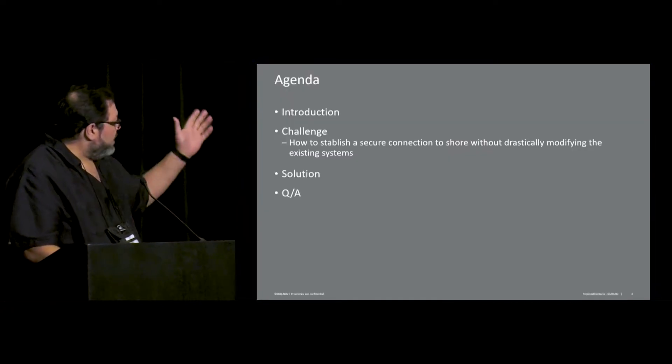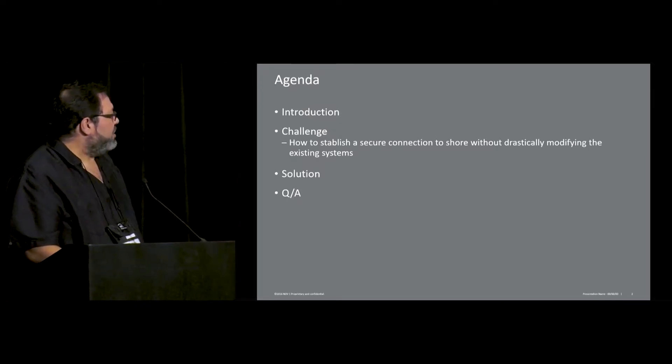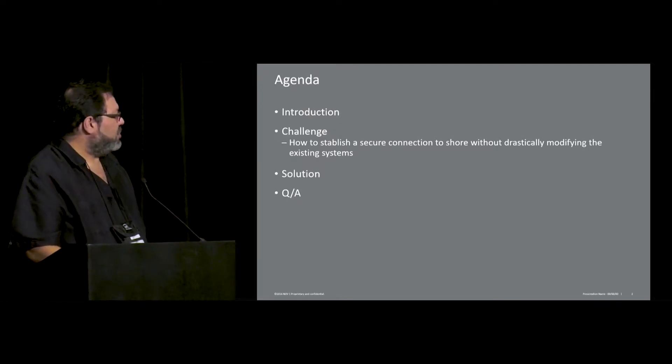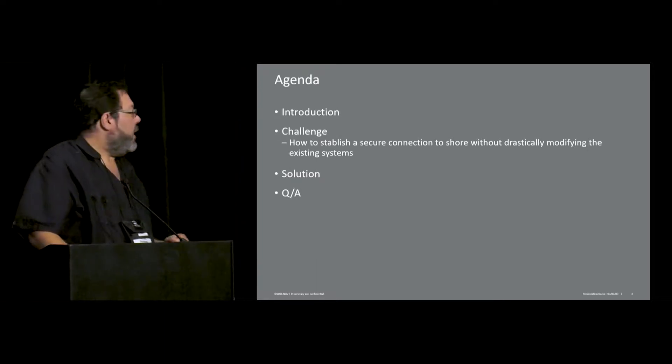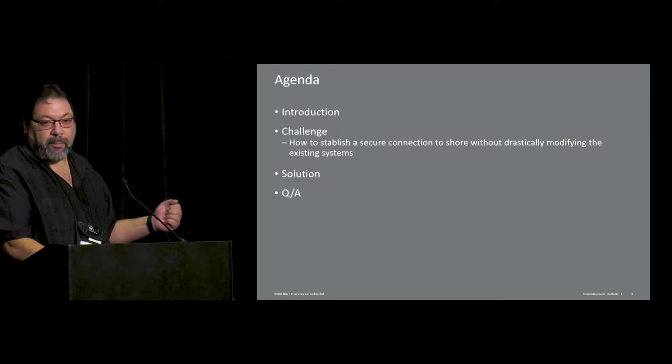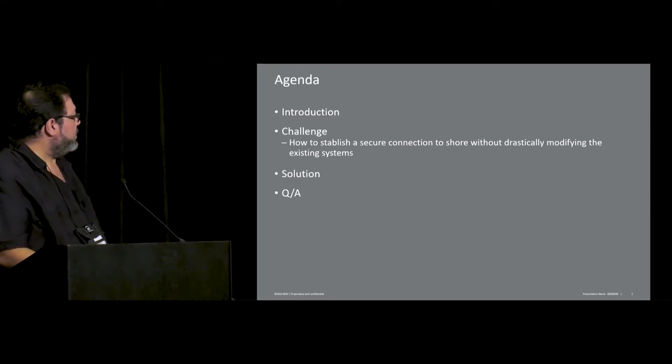So a small agenda that we have is a little bit of introduction, a challenge — which is how to establish a secure connection to shore without drastically modifying the existing systems — and the solution that we provide, and questions and answers of course.